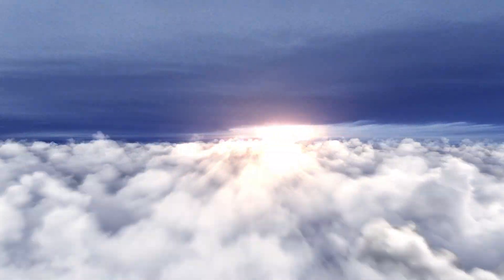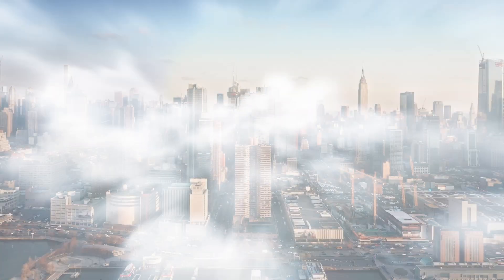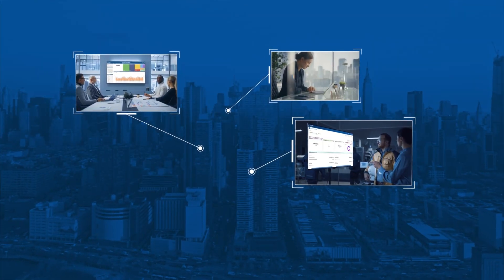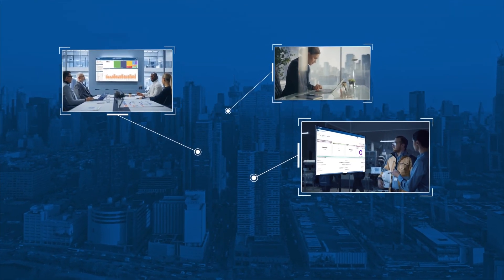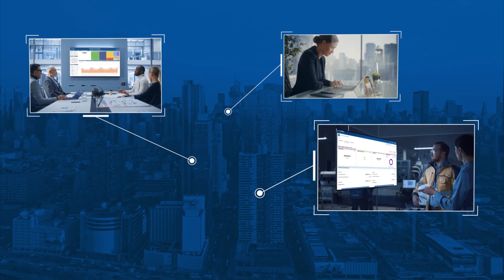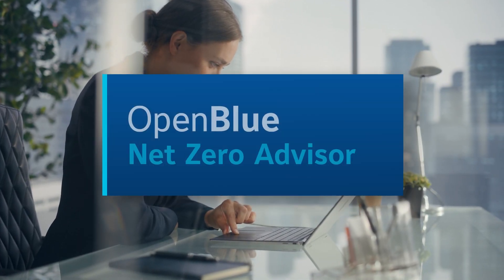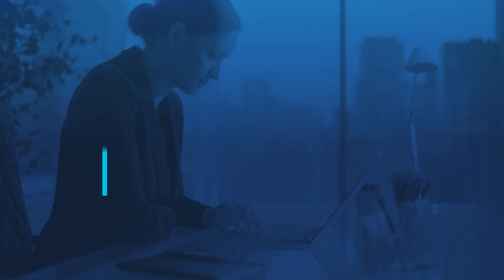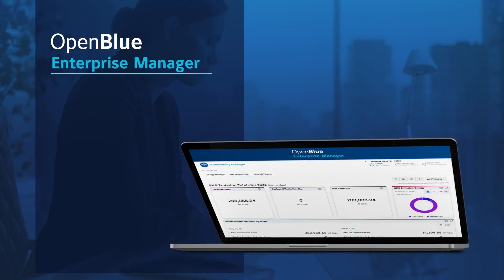Your goals for your organization's facilities increasingly must include sustainability. How do you manage daily decisions to achieve those goals for a single facility or an enterprise-wide portfolio? Your answer: the NetZero Advisor app — part of the OpenBlue Enterprise Manager Suite that helps you manage your NetZero goals and energy targets.